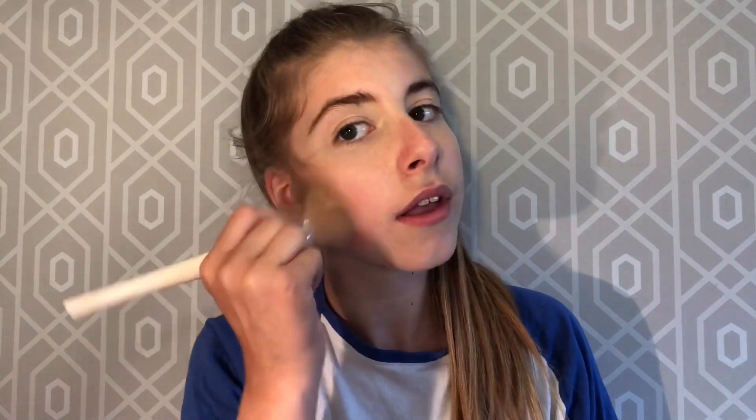This is the first time me doing a voiceover, so wish me luck. The first thing I'll be using is the Rimmel London Instant Duo Contour Stick in light. Everything I have will be in the description below. I'm getting my brush, which is from Primark, and I am blending my contour in circular motions.